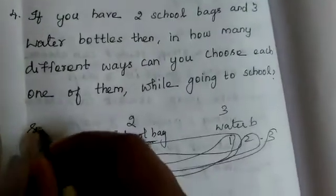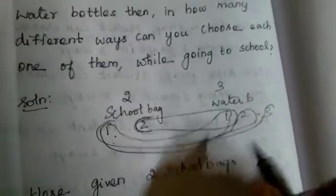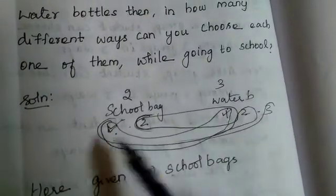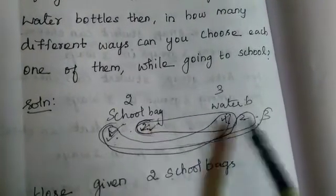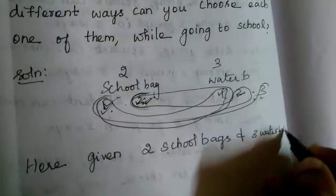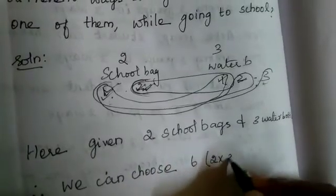So how will we write the answer? There are 6 different ways. Given: 2 school bags and 3 water bottles. If you choose 1 school bag and 1 water bottle — bag 1 has 3 ways, bag 2 also has 3 ways, so total 6 possible. Therefore we can choose in 2 into 3 = 6 different ways.